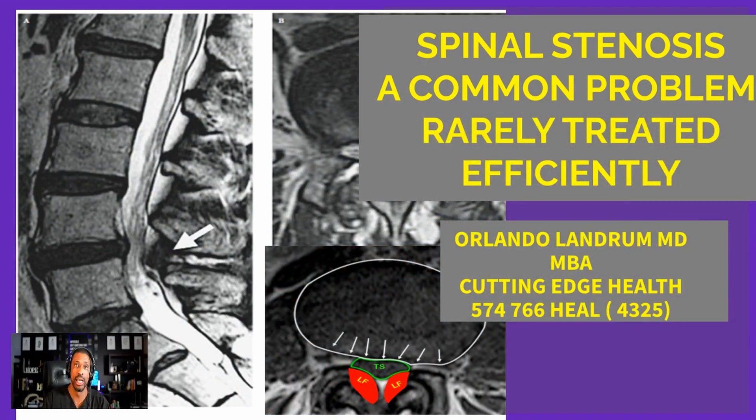For those patients who haven't heard about other treatment options, we feel it's a disservice for you not to understand there may be something that might be a fit for you. Today we're going to talk about that potential fit. Spinal stenosis is a common problem, but it's rarely treated efficiently. We're going to give you options for understanding how those options might actually be a better fit for you.